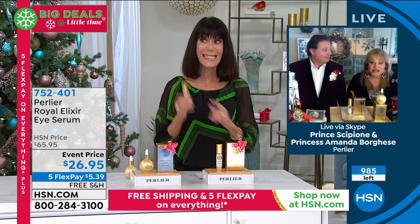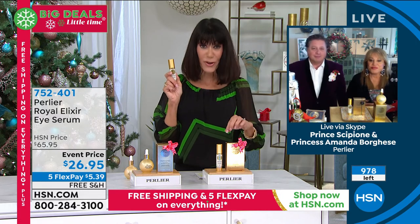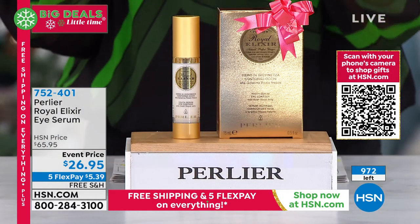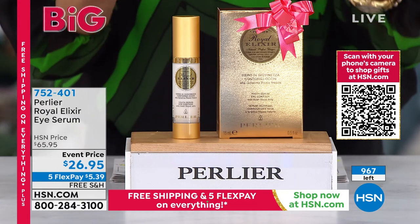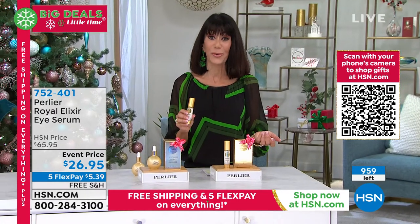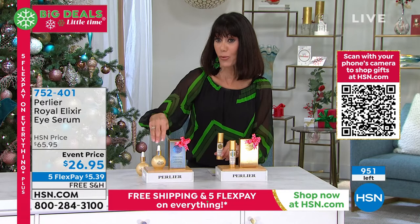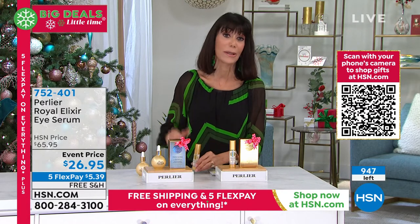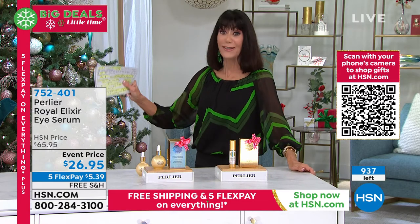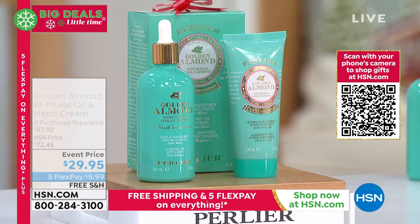Living Royal Jelly is at the top of the pinnacle — it is nature at its best, and it's miraculous. This eye serum is a $65 value, and today it's $26.95. You can buy three of these almost for the HSN price of one, and you have the extended return policy to the end of January. Only a few hundred left also of the Royal Elixir. We have 15 minutes left, and the best is yet to come.